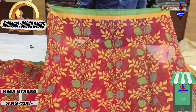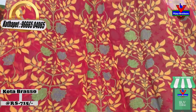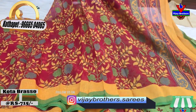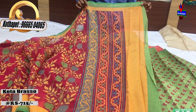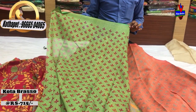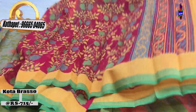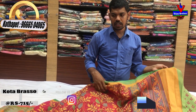With the green and yellow color, we have done more with the Brasso design. We also have bunches. We have a blouse with a contrast green color combination and Brasso design. This cost is very reasonable — we have this fabric for 715 rupees in regular wear.